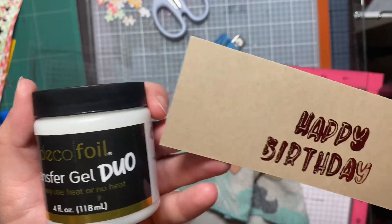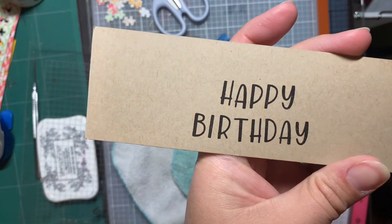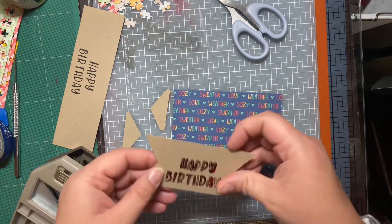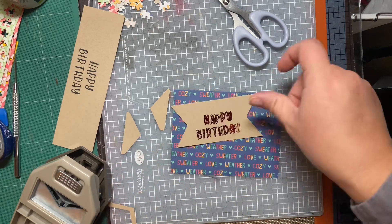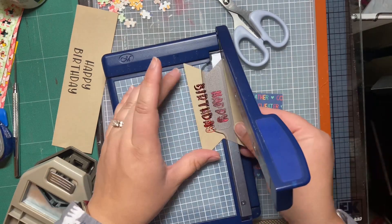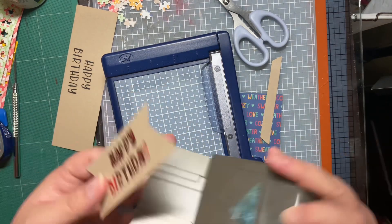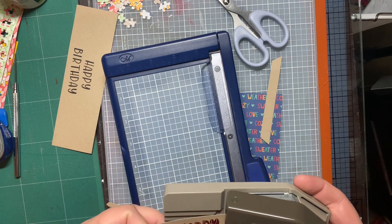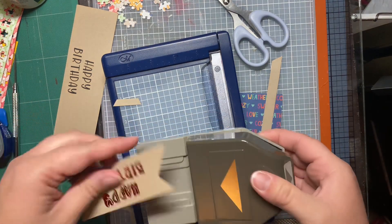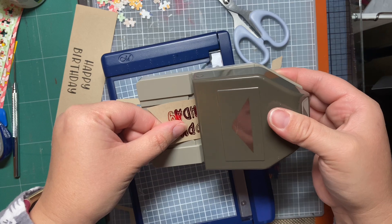One thing I will say: if you're going to try this technique, make sure you're able to clean your stuff up right away, because that Duo Transfer Gel starts getting sticky immediately. It was shown first in black ink, and then here we are with the foiled result. I'm going to use a banner punch to trim it down, since the sentiment isn't as wide as the strip. I cannot stress it enough — wash your stamps and everything off right away because that Duo Gel gets sticky quickly.